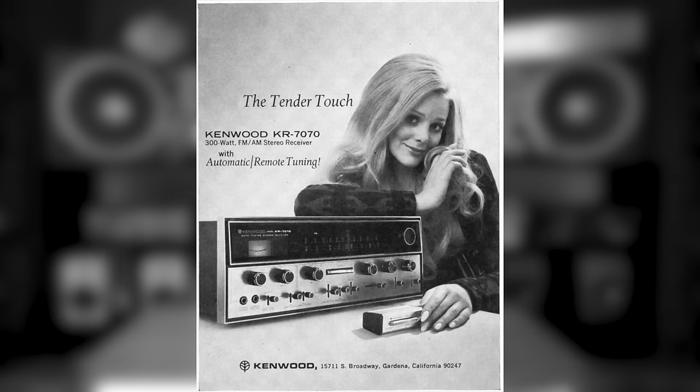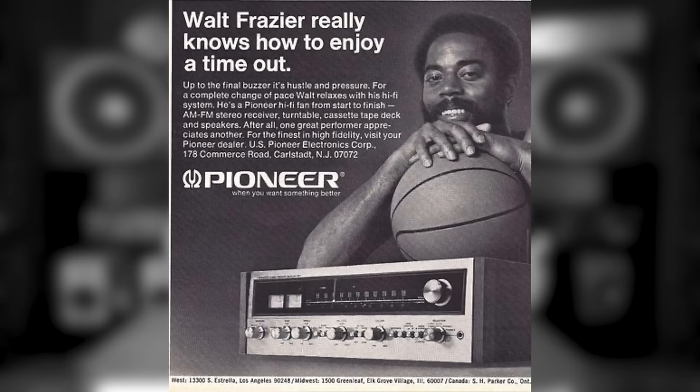All those receivers they were touting as 100 watts or 200 watts had to be brought way down to what they really were under the RMS standard. This prompted all the manufacturers to say: we've got to build bigger, better receivers to get the power rating back up. And they did. Throughout the 70s, all the major manufacturers — Sansui, Kenwood, Marantz, Pioneer, and more — really battled it out to see who could come up with the biggest.